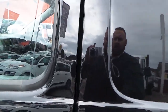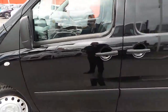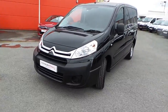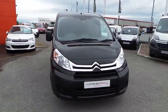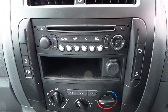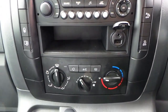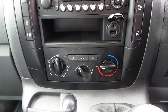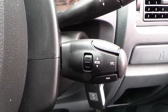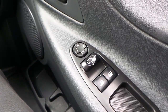It's got twin side sliding doors, AM FM CD radio with auxiliary ports, also air conditioning on this model, cruise control with limiter, audio functions for your radio and your telephone device as well, electric windows and electric folding door mirrors.